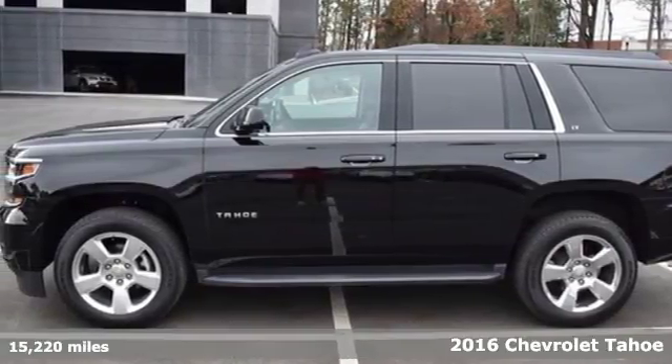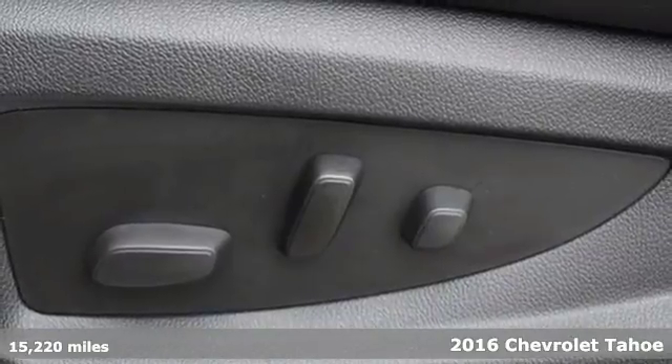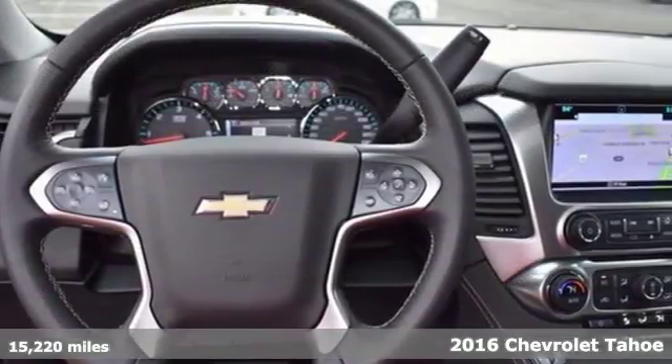It's a 2016 Chevrolet Tahoe. Comfort, convenience, power — those are the words that spring to mind when you sit behind the wheel of this full-size SUV.